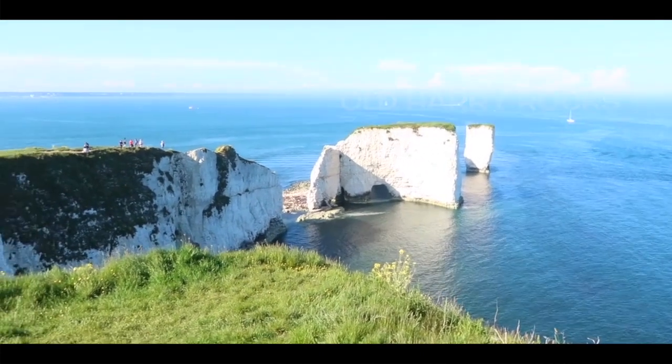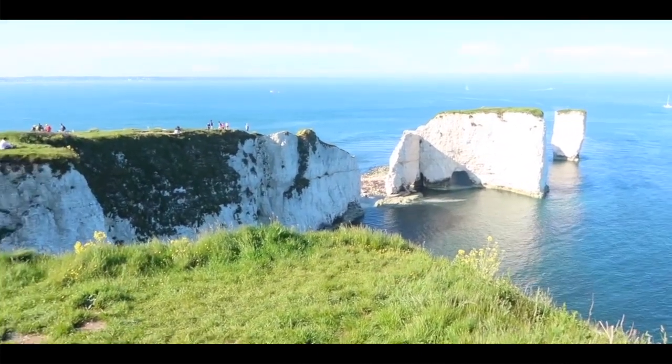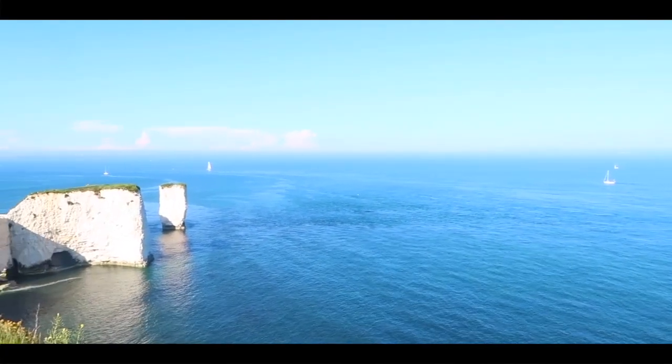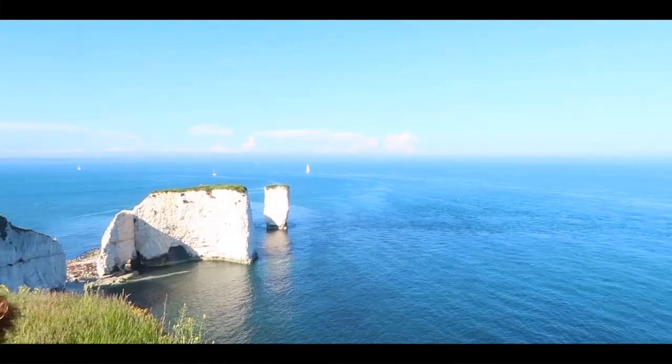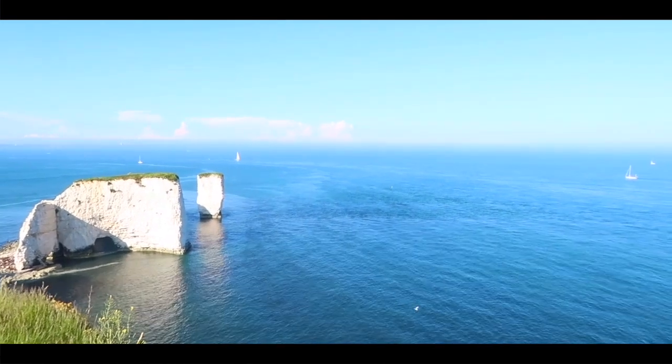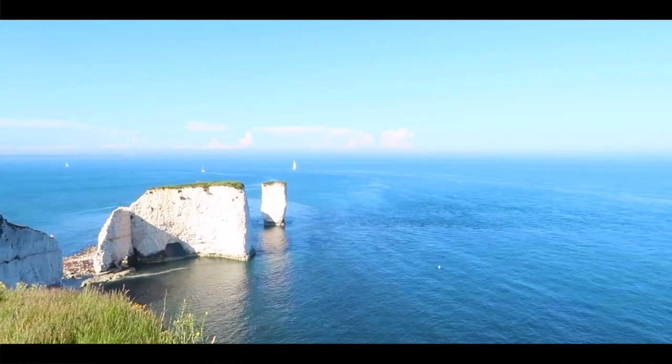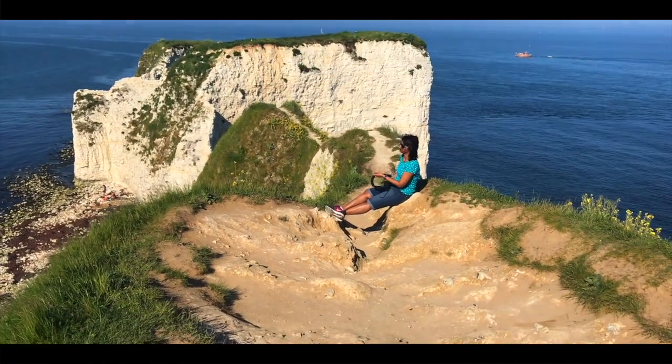They are located at Handfast Point on the Isle of Purbeck in Dorset, England. The chalk formations are particularly known as Old Harry Rocks, but the name actually refers to the single stack of chalk standing furthest out to sea. They were formed approximately 66 million years ago.